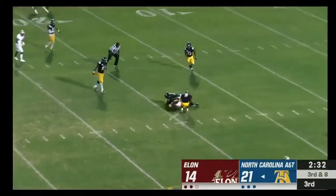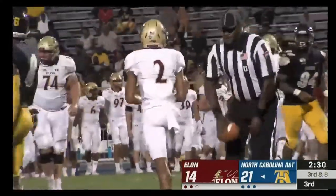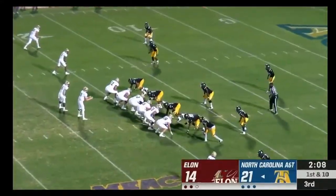Cheek throws and completes the pass — it's Cortez Weeks. That'll be good for a first down. Cortez Weeks — 14 catches against New Hampshire in a big win, so he's a good possession receiver.